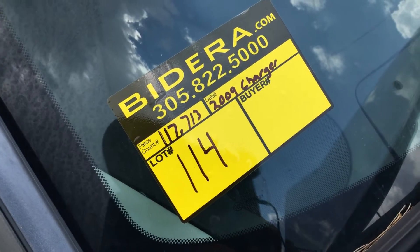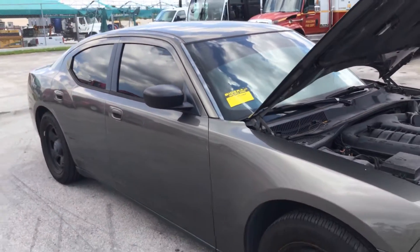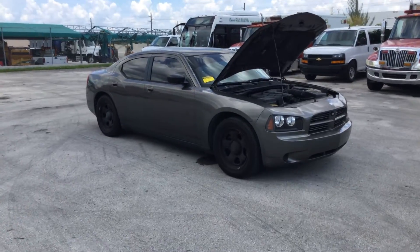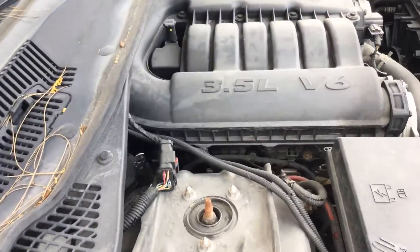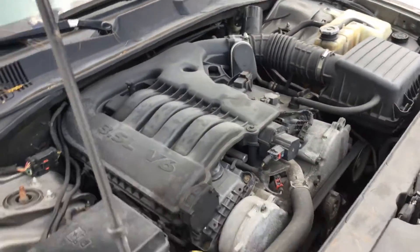Lot number 114 is a 2009 Dodge Charger. It's an undercover police unit. This one has the 3.5 liter V6 with 117,000 miles. Motor sounds good. It's been running for at least an hour.